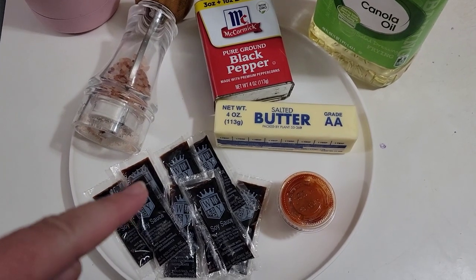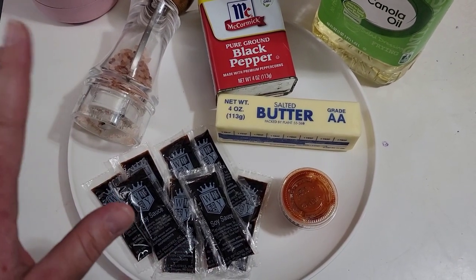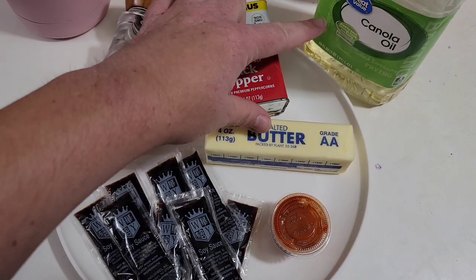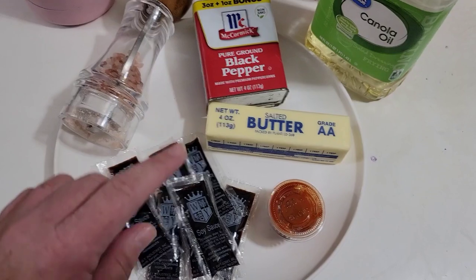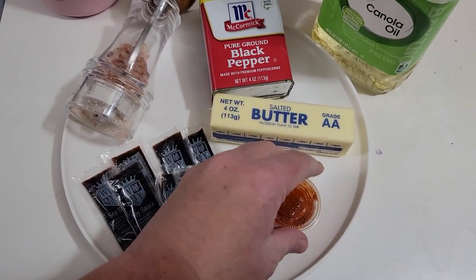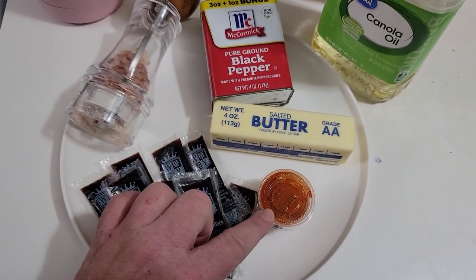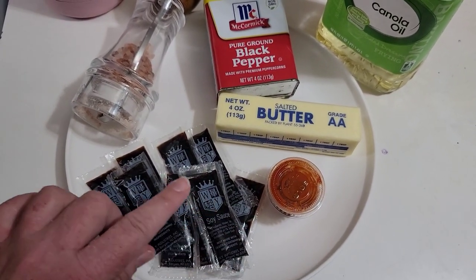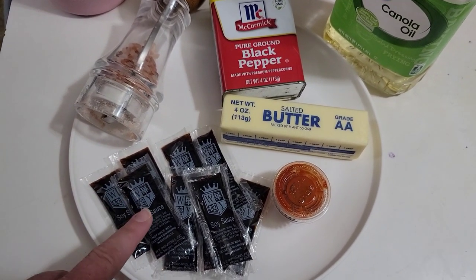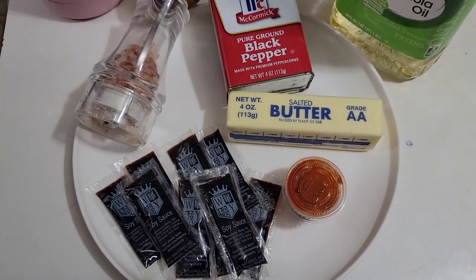Here's what I have as pantry starters for this challenge — the gimmies that most people have: salt, pepper, some sort of fat like butter or oil, packets of soy sauce that I found, and sriracha. You don't need the sriracha, but if you want it, it does enhance the recipe. If you don't like spicy, it doesn't matter — but that's what we're starting with.